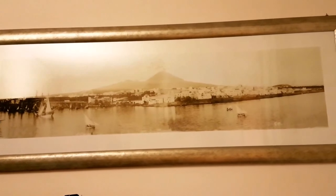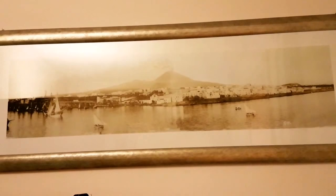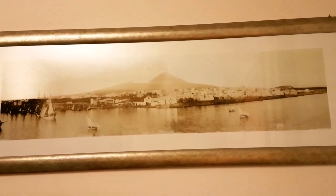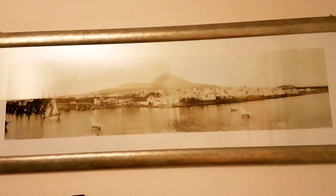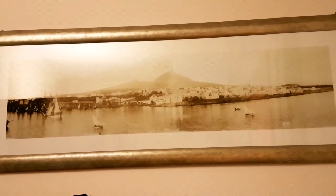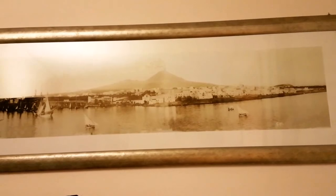We're starting our visit from this picture, which shows us Torre del Greco — a place where coral is worked into beautiful jewels. It shows us the coralline ships that used to fish for coral and go on journeys for about nine months away from Torre del Greco. The Bourbon kings decided to concentrate the craftsmanship of coral in Torre del Greco after Vesuvius erupted in 1794, destroying the city. To give the city new hope, they decided to concentrate all the coral works there.